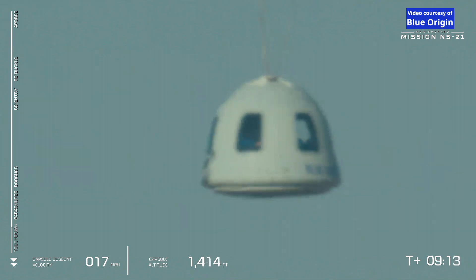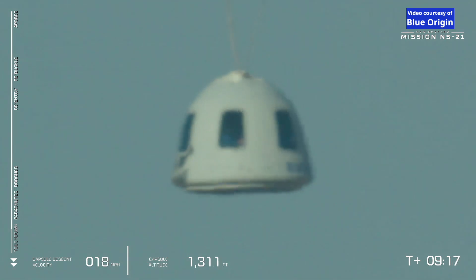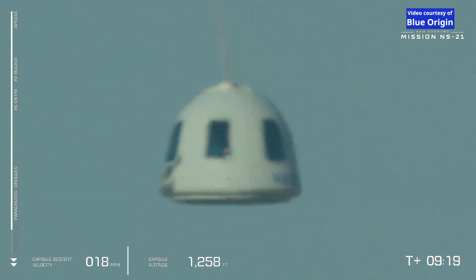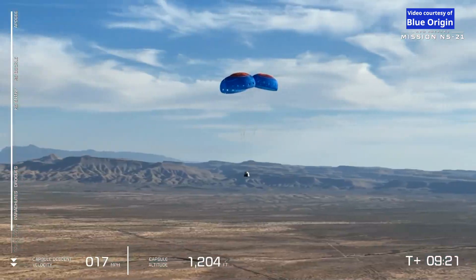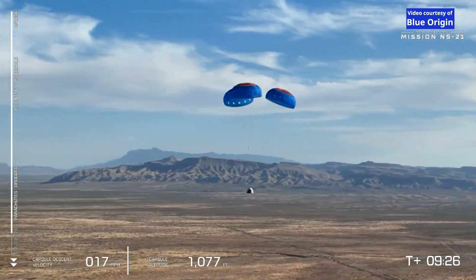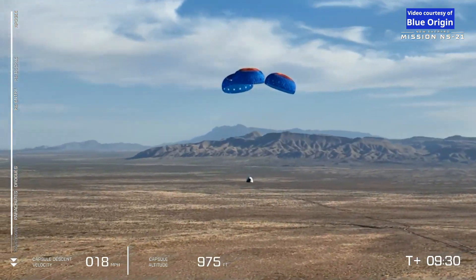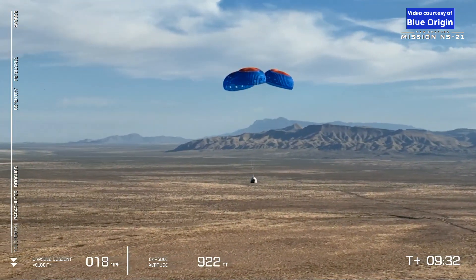And as that capsule slowly descends, that retro thrust system soon will fire moments before touchdown to slow the capsule down even further, just to one or two miles per hour. What a great shot there — Guadalupe Peak, the tallest mountain in Texas, behind our three parachutes and our six astronauts in their crew capsule.